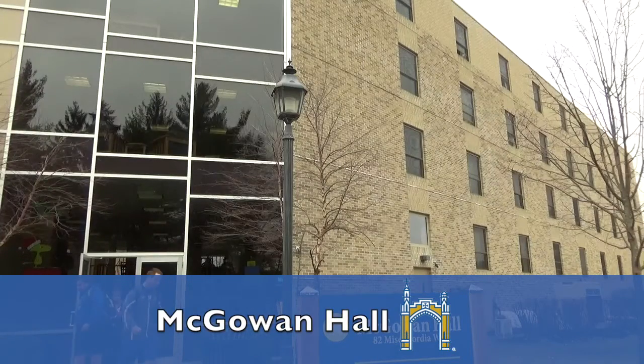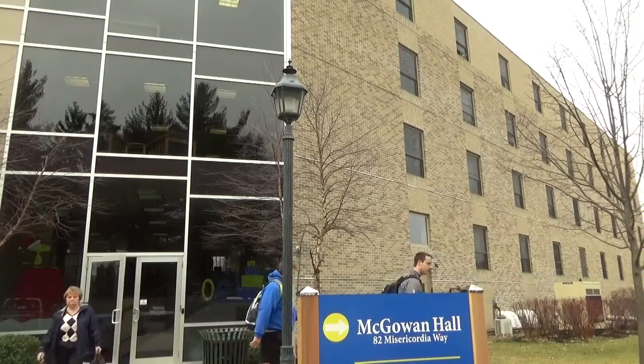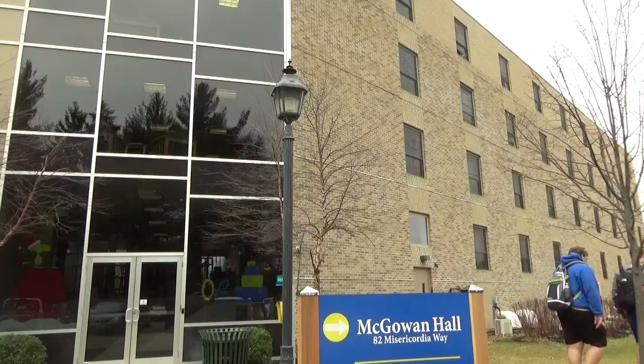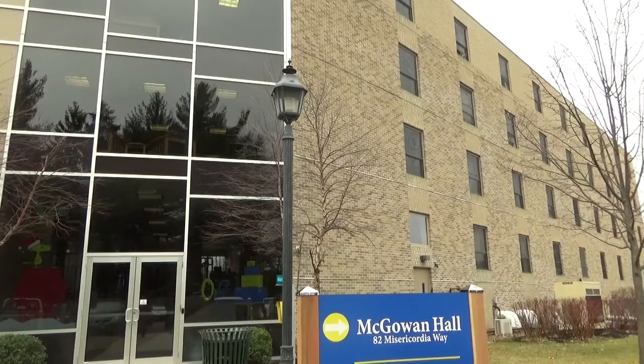McGowan Hall is a modern double room facility that houses upper class students and some availability for first years within the REACH program. It's also attached to its sister building, Alumni Hall.